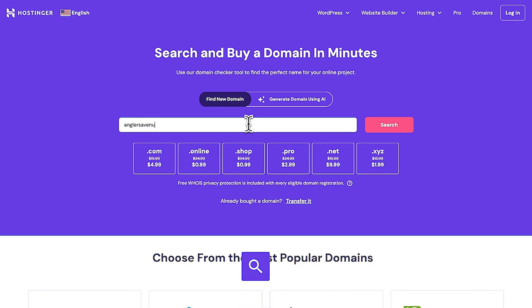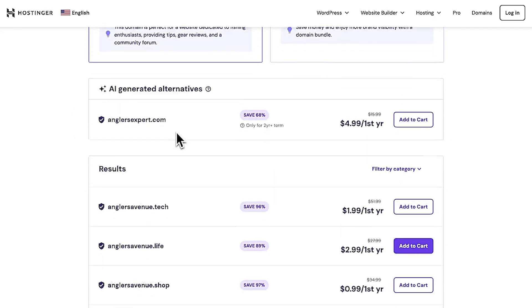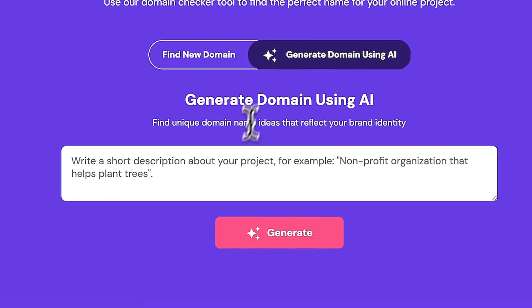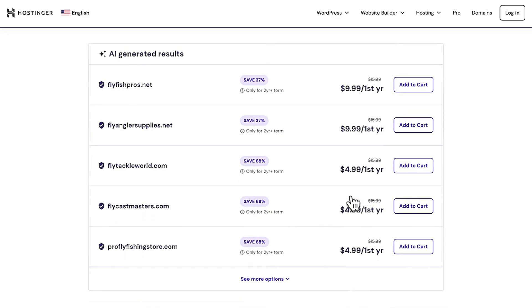You can find our domain name checker linked in the description below. In addition to letting you know whether a domain name is available, it also provides alternatives with different extensions. Best of all, the tool will even give you domain name suggestions — just enter a description of your business and check out the available website addresses.